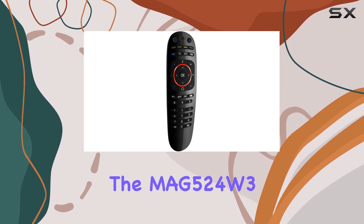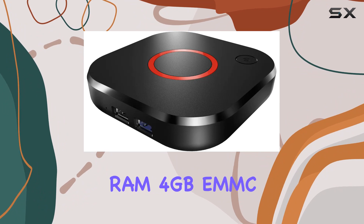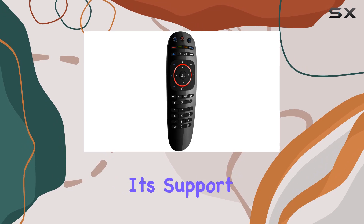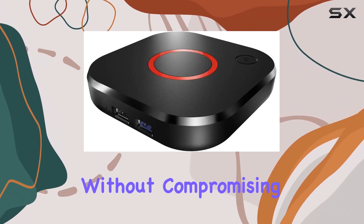The MAG524W3 comes loaded with features, including 1GB RAM, 4GB eMMC storage, and HDMI 2.1 connectivity for crisp visuals. Its support for HEVC ensures efficient compression without compromising quality.